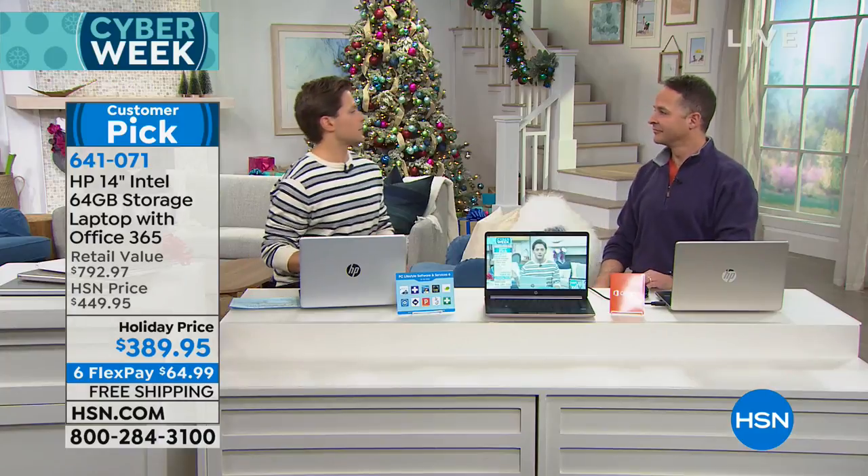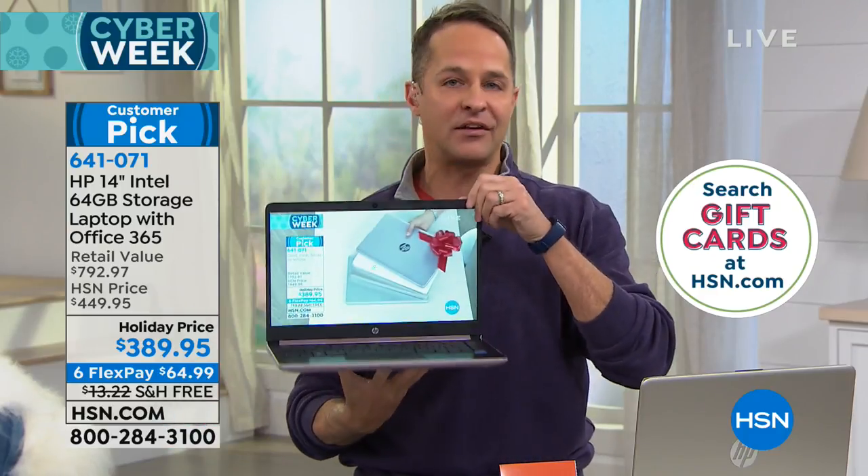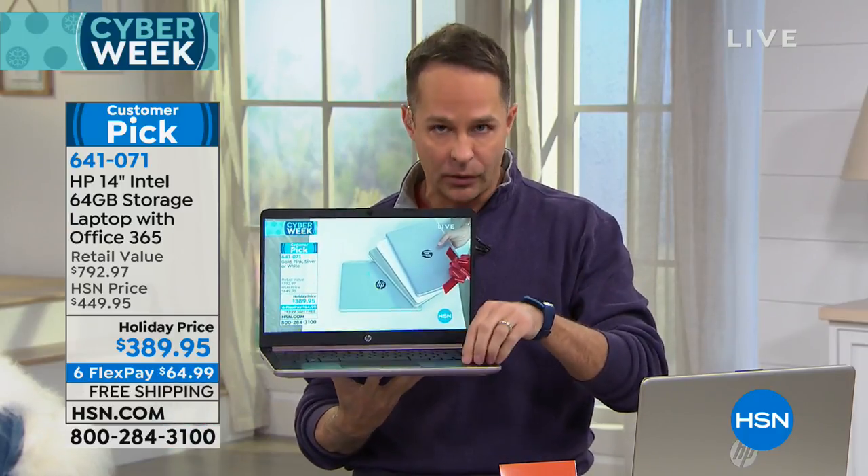We've got the beautiful metallic HP gold, a wonderful crisp fresh white, and the HP top seller — that beautiful pink. It's a mature, sophisticated pink, not a Barbie pink. It has an executive, very grown-up feel. Solid-state drive — that's what everybody's looking for right now — 64 gigs of built-in memory with the solid-state drive, meaning there are no moving parts in this computer.